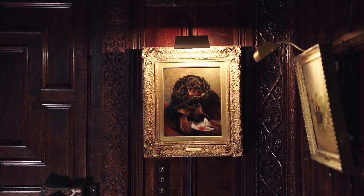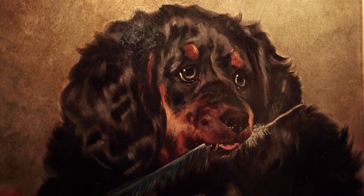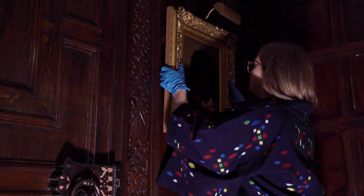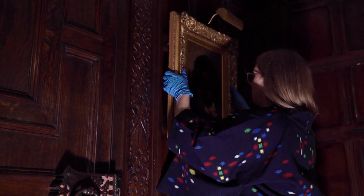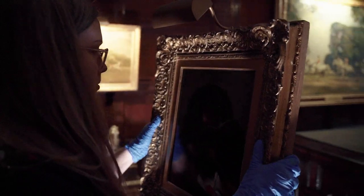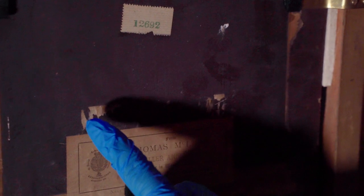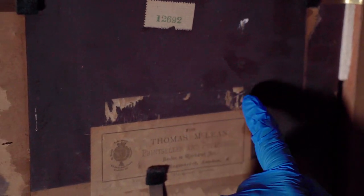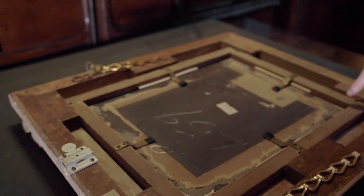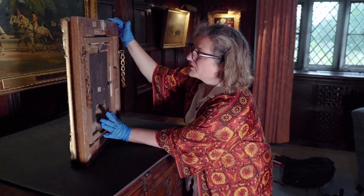This is a painting by Edwin Landseer of Queen Victoria's favourite Spaniel called Tilco, and we're about to take it off the wall in order to examine the back of the painting and see what kind of artist board it's painted on. By the 19th century, these boards were being sold ready-made to artists. You can see here evidence of an older label that might have been relating to the artist colourman who actually made and prepared this proprietary artist board.